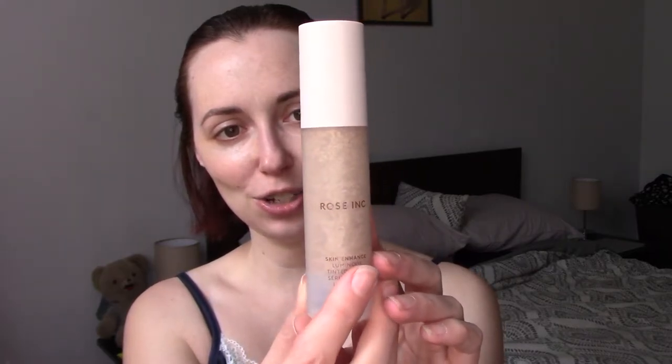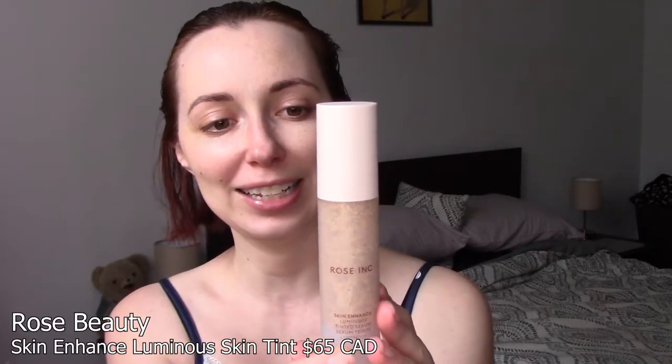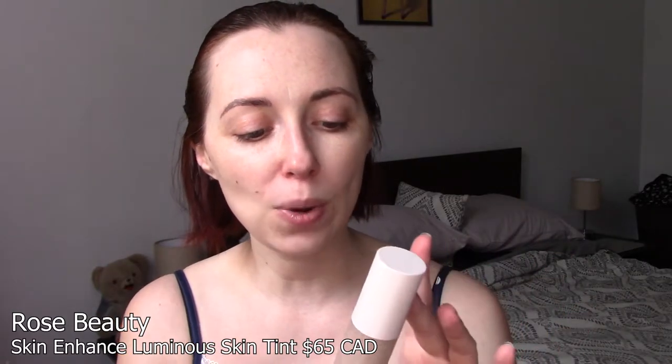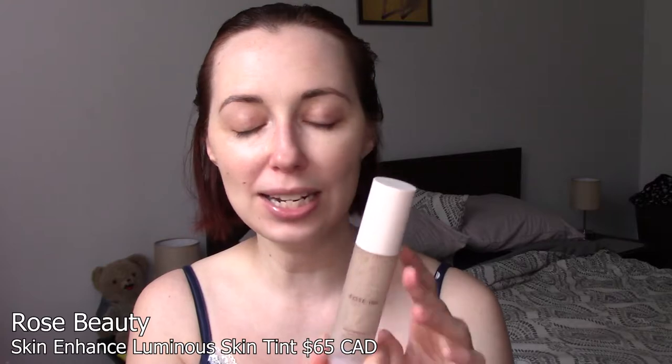This next one — I was swayed by a few people I watch who were talking about this. This is the Rose Ink Skin Enhance Luminous Tinted Serum, and I love little tinted serums and tinted moisturizers, anything with just a tiny bit of coverage. This one looks kind of weird — it looks like it's just got all these pigment globules floating in liquid. You're supposed to put this on your hand and then blend it out with a brush and then apply it that way. When I first tried it, I didn't love it.